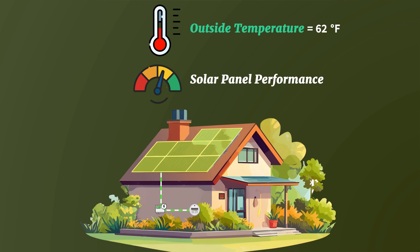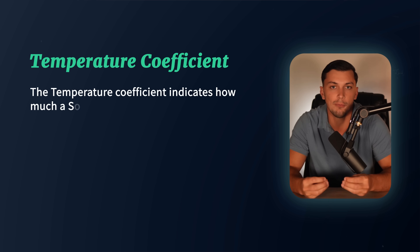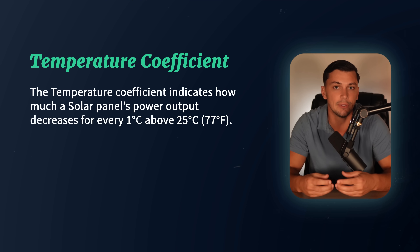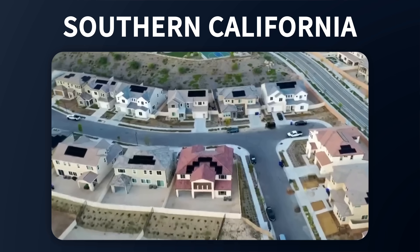Solar panels operate at their maximum performance when outside temperatures are 77 degrees Fahrenheit or 25 degrees Celsius, and for every degree above that, their efficiency decreases slightly. To measure how well various solar panels perform in higher temperature conditions, we look at the panel's temperature coefficient rating. This rating indicates how much a panel's power output decreases for every 1 degree Celsius above 25 degrees Celsius, and it's typically expressed as a negative percentage per degree Celsius. Most panels fall between about negative 0.24% and negative 0.4%. This rating comes out to be one of the most important to consider, especially for homeowners in hotter climates like Florida, Texas, or Southern California.